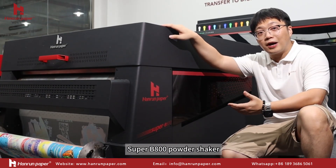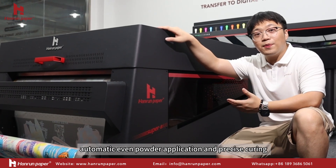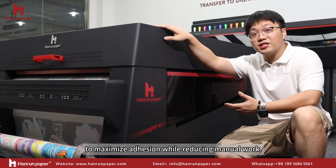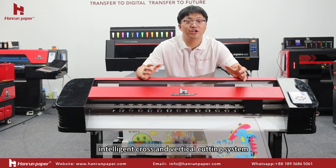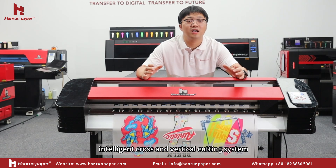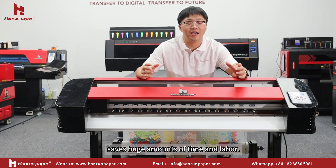The Super B800 powder shaker features automatic even powder application and precise curing to maximize adhesion while reducing manual work. The intelligent cross and vertical cutting system saves huge amounts of time and labor.